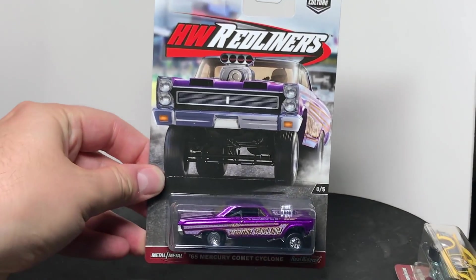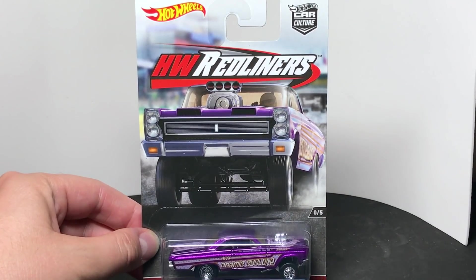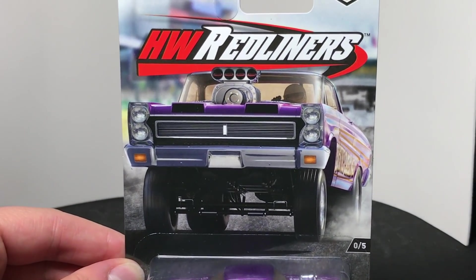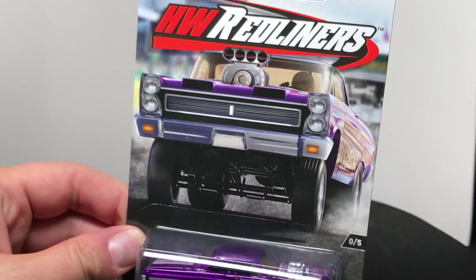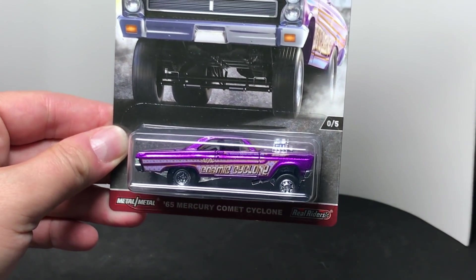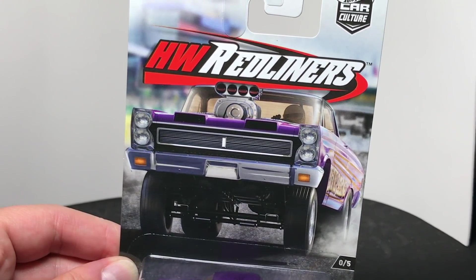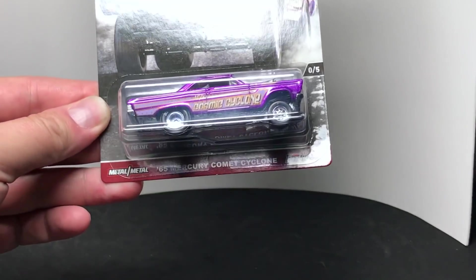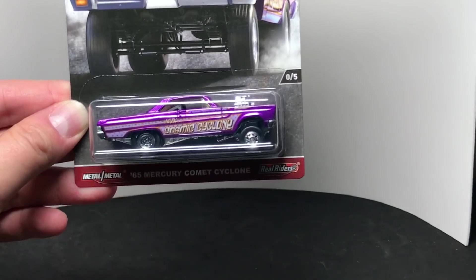We're going to go in order from the way the assortments were released. We start with Red Liners. This whole project was interesting because I had to go back and revisit everything I had done previously and try to recreate the exact packaging with new cars — which was a logistical nightmare, but a fun challenge and it worked out great. With Red Liners, we had the drag racing cars out on the strip doing the burnout — smoky burnout — same thing here. Butterflies are open, this car's ready to go. This one is a Mercury Comet Cyclone gasser, which we haven't done too many times. We haven't seen this one in a while.